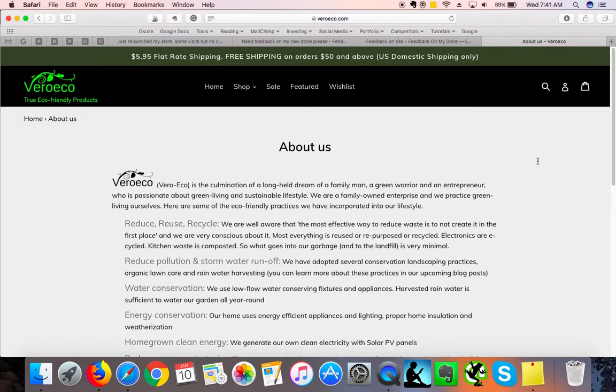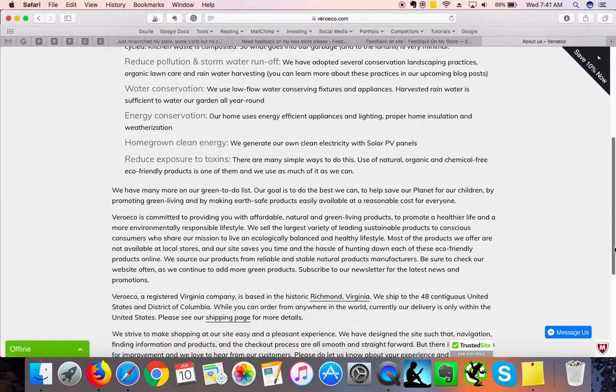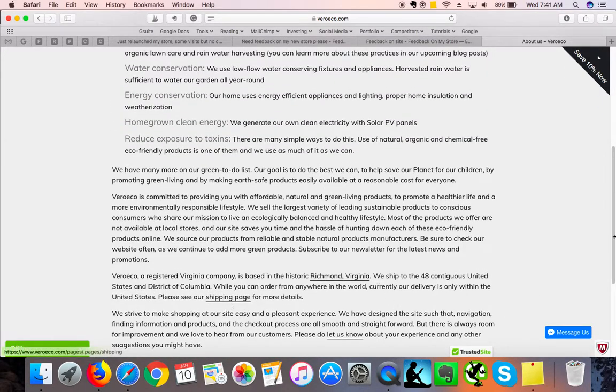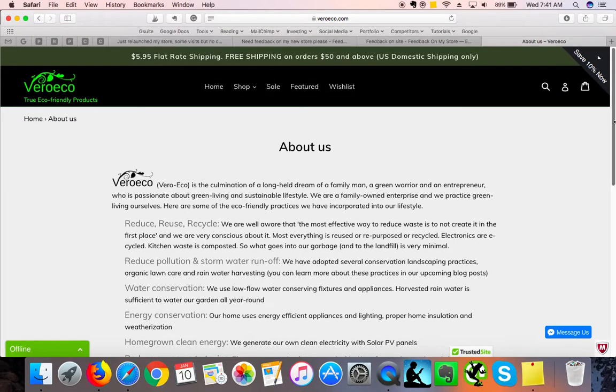The About Us page looks good. I can see you've got some messaging that you try to follow, and you've got internal links here, which is great. I would definitely encourage you to add a photo of your team, a photo of your store or warehouse if you have one — that will help you build trust and convert more.